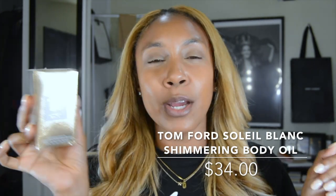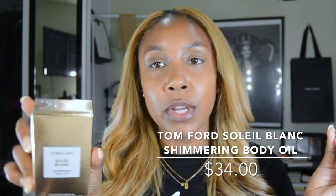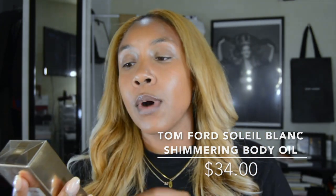The next thing I picked up from Sephora: I love to show a lot of skin but I really wanted something that makes my skin glow and shimmer, especially with my blonde hair. I picked up the Tom Ford Solo Blanc Shimmering Body Oil — it wasn't something I went in looking for, but when I saw it I was like, that's a vibe. I want that tan, shimmering, voluptuous skin — so that's why I picked this up. I haven't even opened it yet.